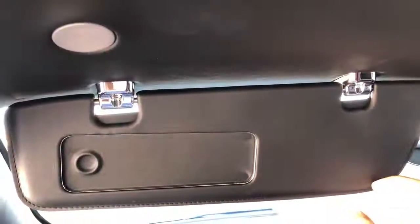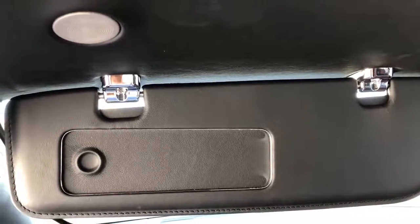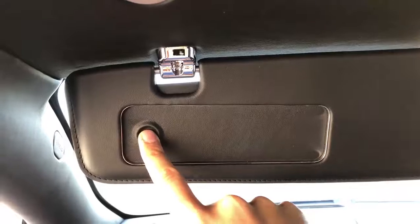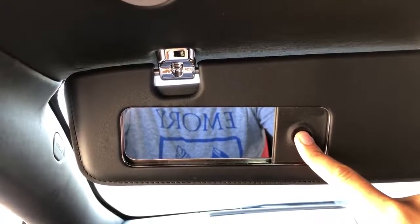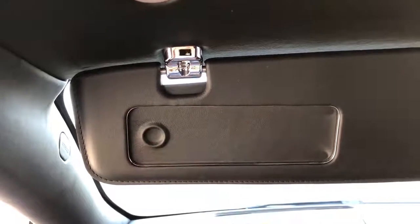Moving further into the Vantage and onto the sun visors. The sun visors cannot be detached and moved over to the left side, but they do have one very nice feature. The mirrors don't just open with a typical plastic lid. Instead, there's a little finger hole where you place your finger on some leather and then just slide it across to reveal the mirror. That is a finer way to have a visor mirror opener.